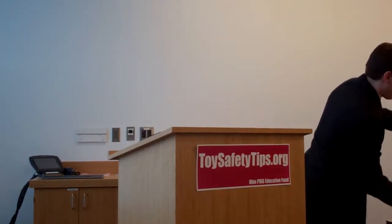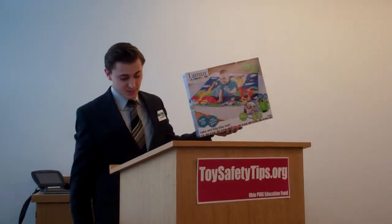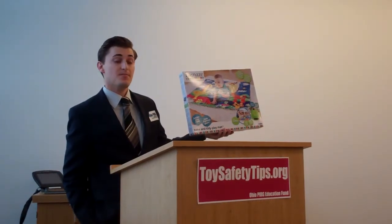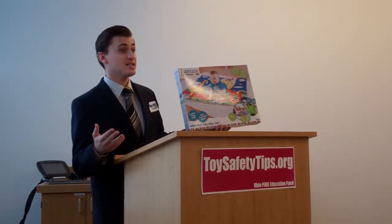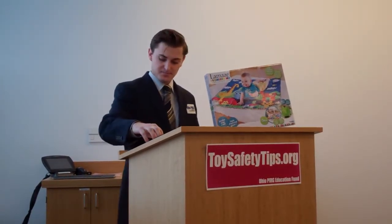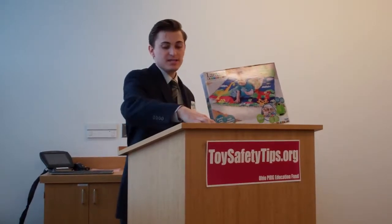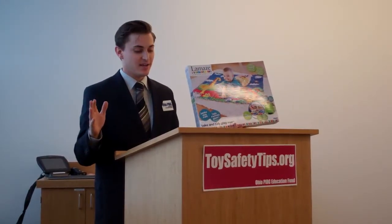Another product we found was the Le Monde brand mat. This is a toddler mat that toddlers are supposed to lay on, and it was tested at 900 ppm antimony, which is a heavy metal that is also highly toxic. Because antimony in toys is only restricted to surface coatings, the high level of antimony in this infant mat also does not violate any federal standard.